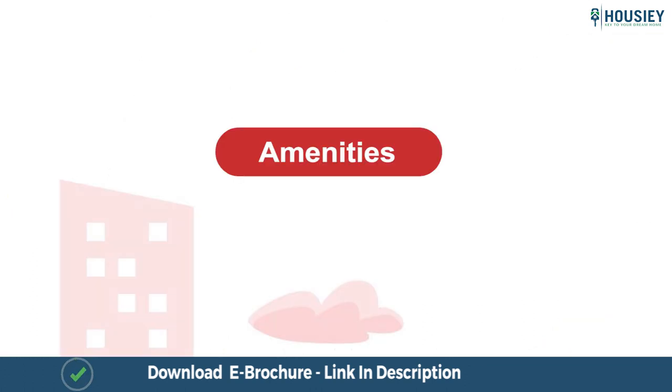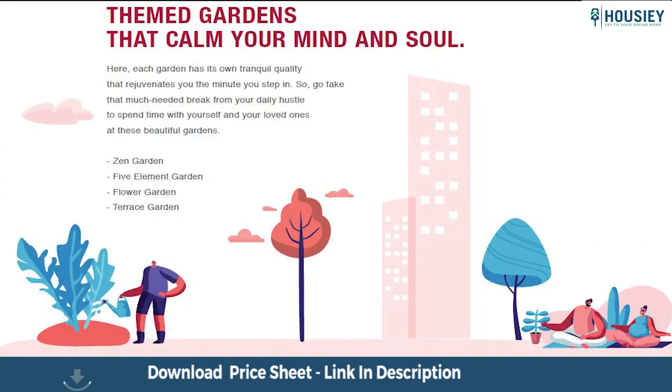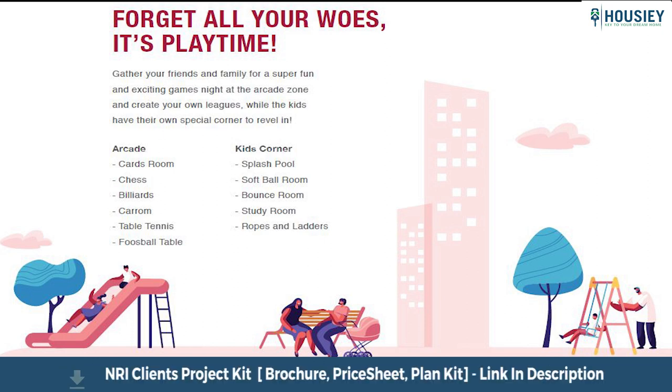Coming to the Amenities part. The project has 30 plus luxurious amenities including a swimming pool, gymnasium, multi-purpose court, multiple themed gardens like Zen garden, flower garden, and terrace garden, as well as an arcade zone with multiple gaming activities like cards room, billiards, table tennis, and more.